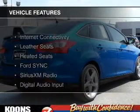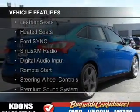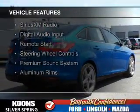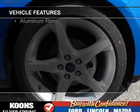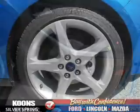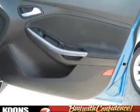The features include internet connectivity, leather seats, heated seats, Ford Sync voice activation, Sirius XM satellite radio, digital audio input, remote start, steering wheel controls, a premium sound system, and aluminum rims.